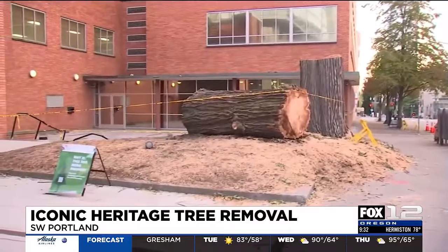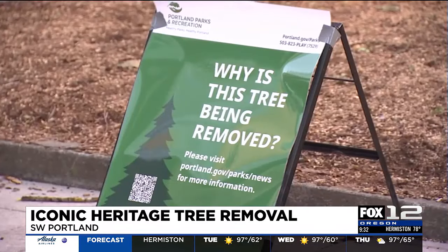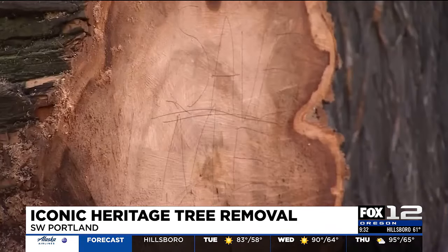Crews tell me they are working quickly because of any potential spread of Dutch elm disease. That is a fungal disease that can spread by insects that were living in the tree. However, this tree did not test positive for Dutch elm, so this is just a precautionary measure at this point for crews.